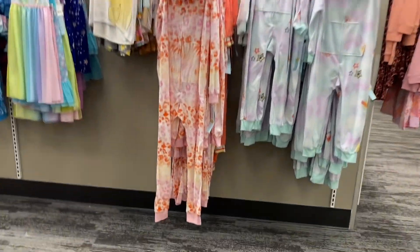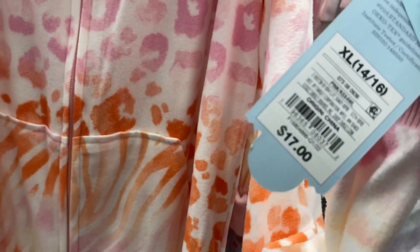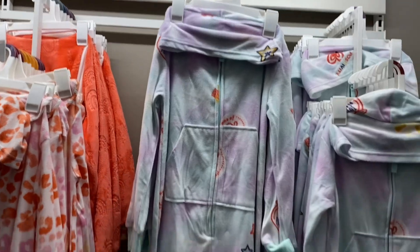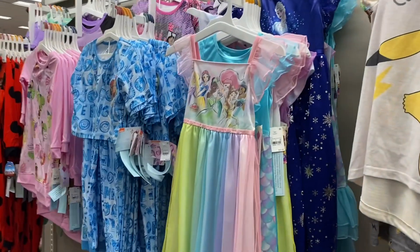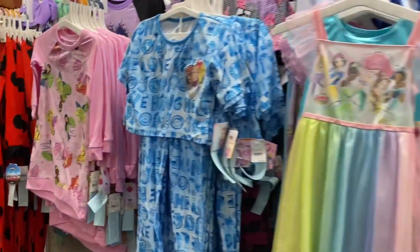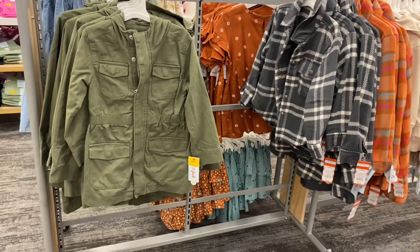They also have one-piece pajamas here — I remember seeing these at Walmart in adult sizes too. These are $17. I like the animal print; they have one with embossed rainbows, one with stars, and then licensed characters: Pokémon, Disney Princess, Little Mermaid, Frozen, JoJo — a lot of Little Mermaid options.